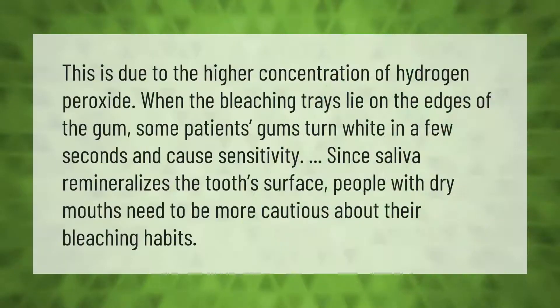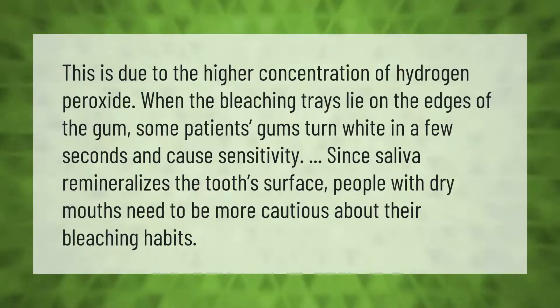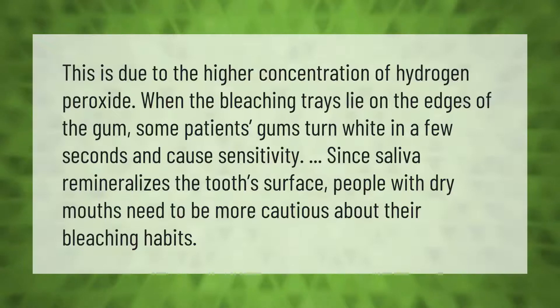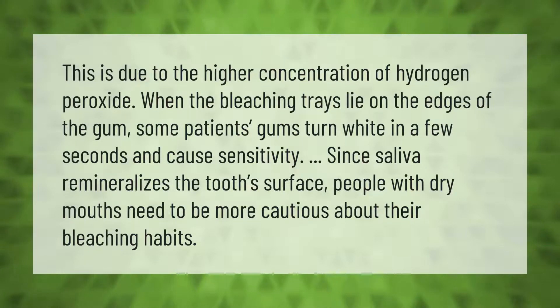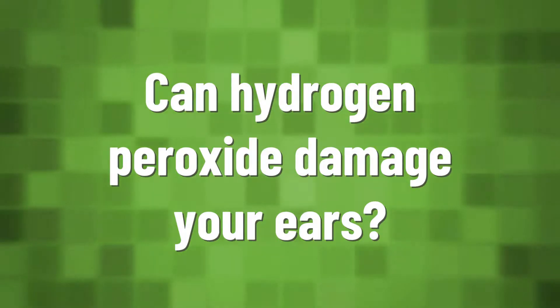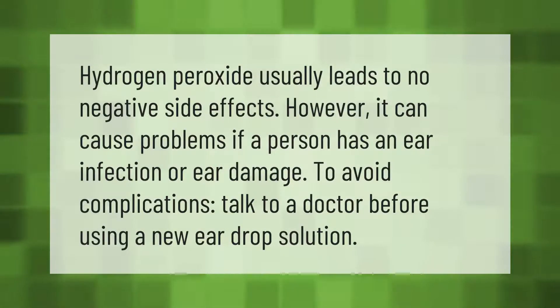This is due to the higher concentration of hydrogen peroxide. When the bleaching trays lie on the edges of the gum, some patients' gums turn white in a few seconds and cause sensitivity. Since saliva remineralizes the tooth surface, people with dry mouths need to be more cautious about their bleaching habits.